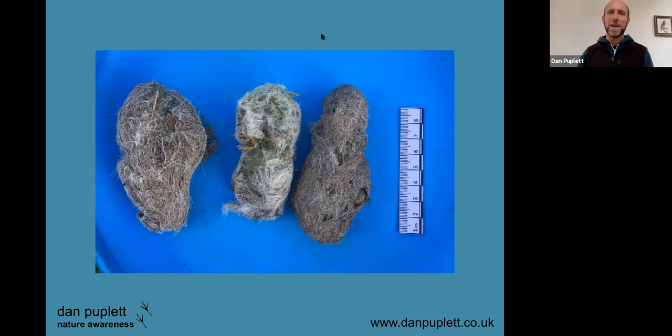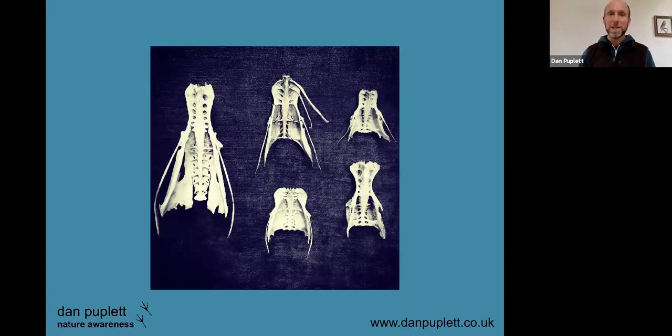Owl digestive juices are not very strong, so you tend to find the bones preserved in their pellets — whereas in something like a buzzard pellet you wouldn't find intact bones. I was very lucky to find these golden eagle pellets on top of a mountain in the Highlands — they're absolutely huge. You can even start to identify hair in them: this is deer hair in the one on the left. I also find it really interesting collecting animal bones to help me identify kill sites — these are the pelvises of a series of different birds including a pink-footed goose, a wood pigeon, and several others.